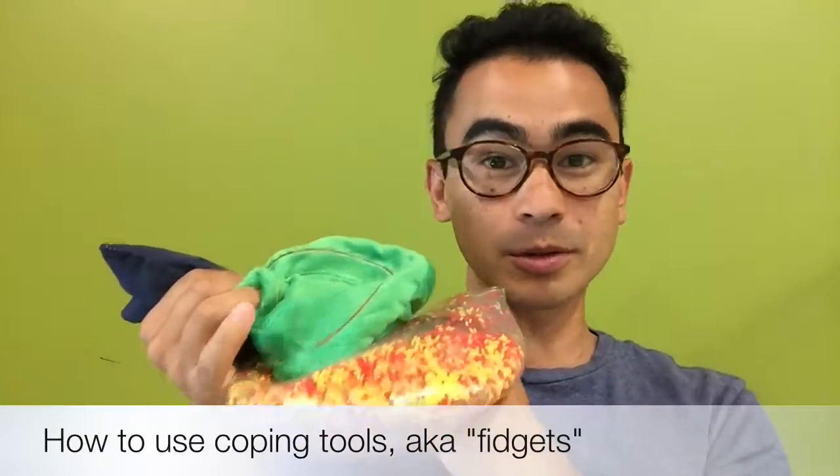Today's topic: how to use coping tools or fidgets. Maybe you think this is a little controversial, but hear me out — a lot of people learn best when they're moving.